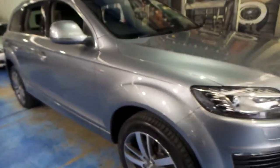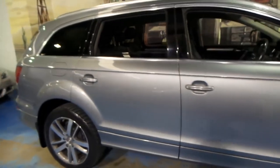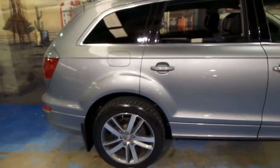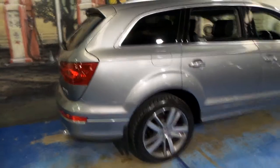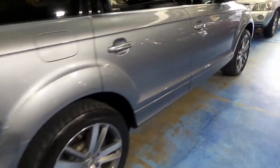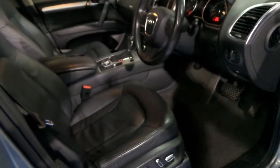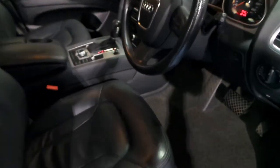This Audi Q7 is very unique. It's done just 82,000 kilometres since it was new, and it's an S line. It comes in metallic grey with black leather interior, and it has a full Audi service history from new.